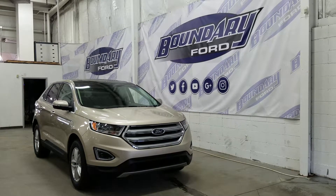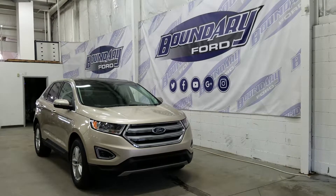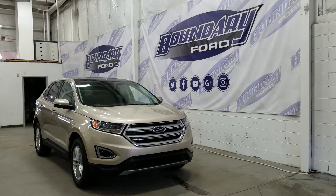This model has a chrome accented grille, black housing headlamps with projection style halogen bulbs, a pair of LED daytime running lights, and an integrated engine block heater in the lower half of the bumper.